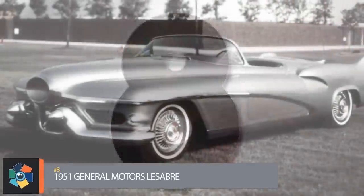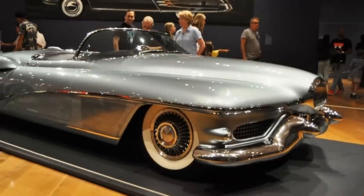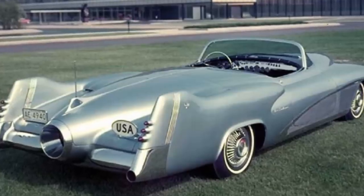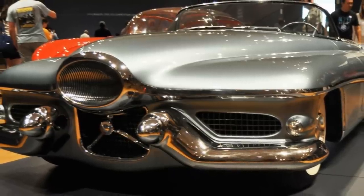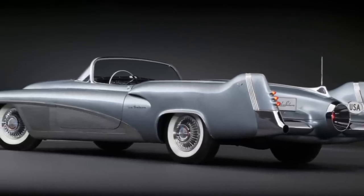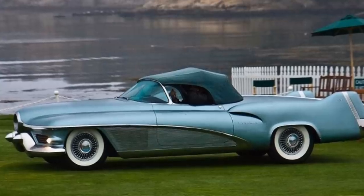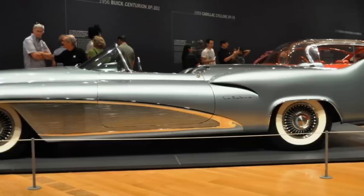Number 8. Although currently associated with the line of Buicks that sported the title from 1959 to 2005, the original LeSabre name was first used for this 1951 concept. The design drew its inspiration from the look of a modern jet fighter. The body was composed of fiberglass, aluminum, and magnesium. Along with the imitation air intake and exhaust port, the wrap-around windshield and tail fins accentuated the sleekness of the vehicle. Extra features included heated seats, headlights housed in the front intake, and a sensor to activate the convertible top in case of rain. The car currently resides in a museum with the occasional appearance on the auto show circuit.